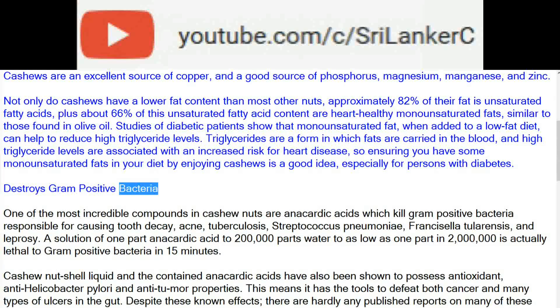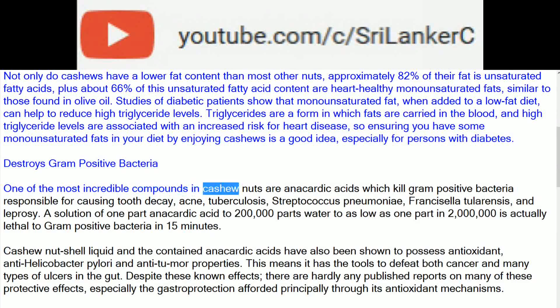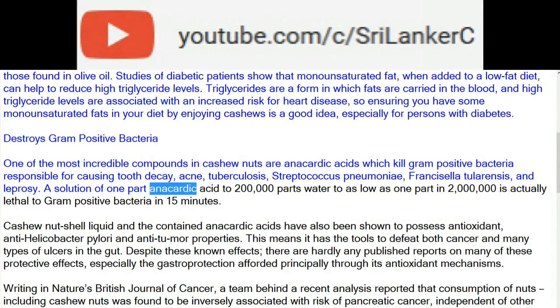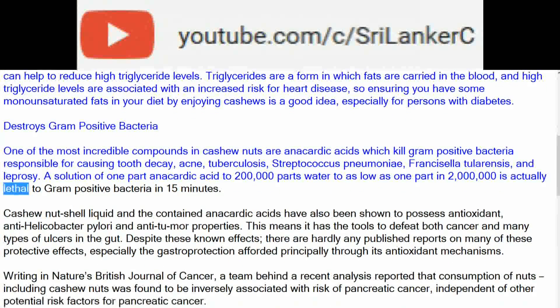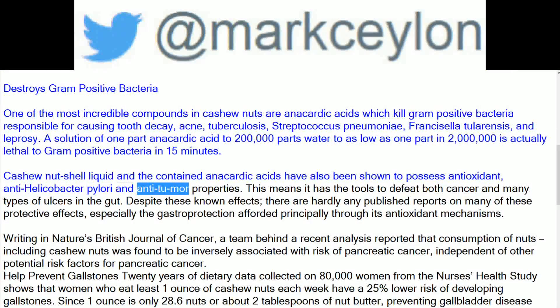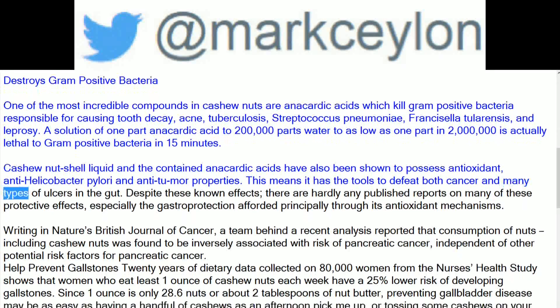One of the most incredible compounds in cashew nuts are anacardic acids, which kill gram-positive bacteria responsible for causing tooth decay, acne, tuberculosis, streptococcus, Francisella tularensis, and leprosy. A solution of 1 part anacardic acid to 200,000 parts water — as low as 1 part in 2 million — is actually lethal to gram-positive bacteria in 15 minutes. Cashew nut shell liquid and the contained anacardic acids have also been shown to possess antioxidant, anti-Helicobacter pylori, and anti-tumor properties, meaning it has the tools to defeat both cancer and many types of ulcers in the gut.